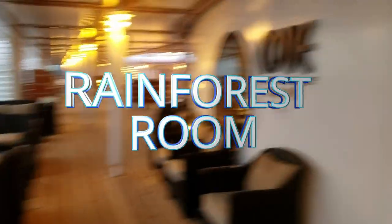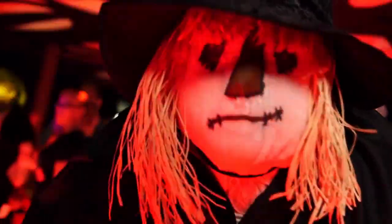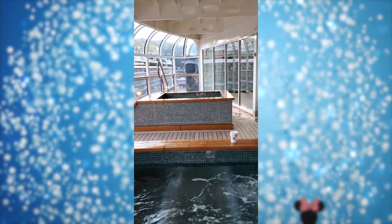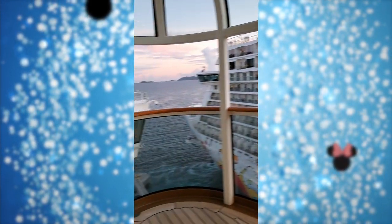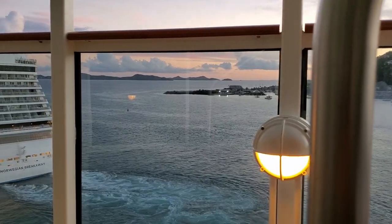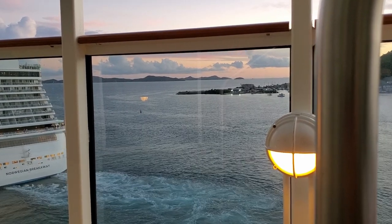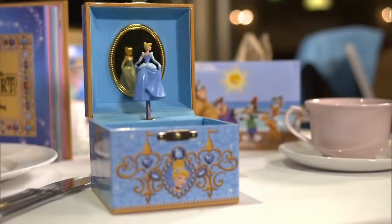Number nine: the rainforest room. The rainforest room is extra — I believe it's $30 or more per person per day, so it's a big consideration. But on the Dream and the Fantasy, the rainforest room has these two hot tubs that overlook the ocean and it's amazing. They also have heated loungers and showers with different types of mists, sprays, and temperatures. My very favorite is those hot tubs — I highly recommend getting it to experience that.